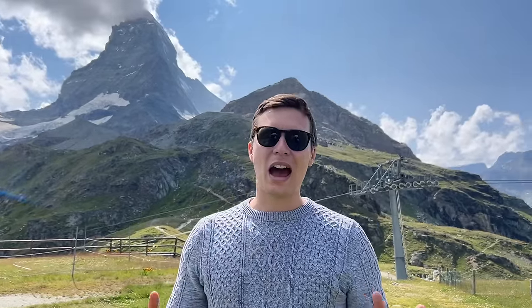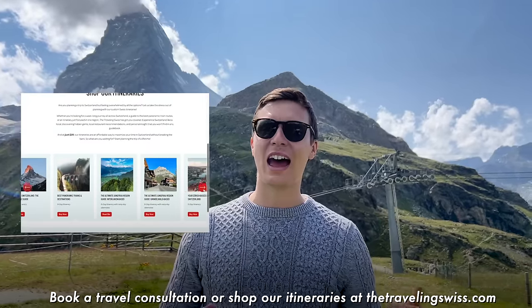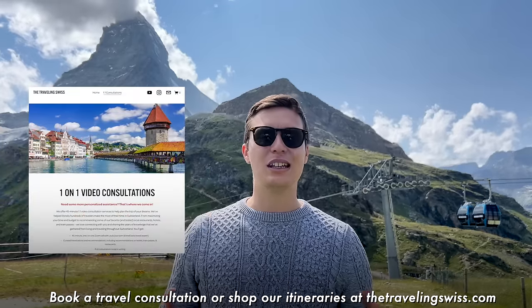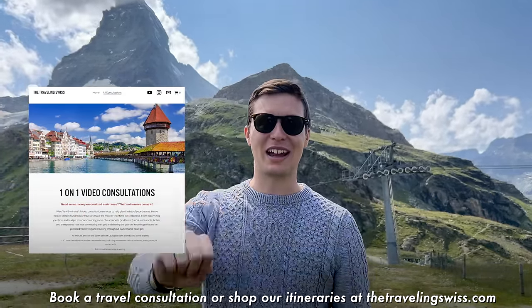Thank you so much for watching — this was a blast! If you're interested, we have a five-day Zermatt itinerary guide on our website with lots of details. That's it from us — see you in the next video! And if you enjoyed this, please like and subscribe — we'll see you soon!